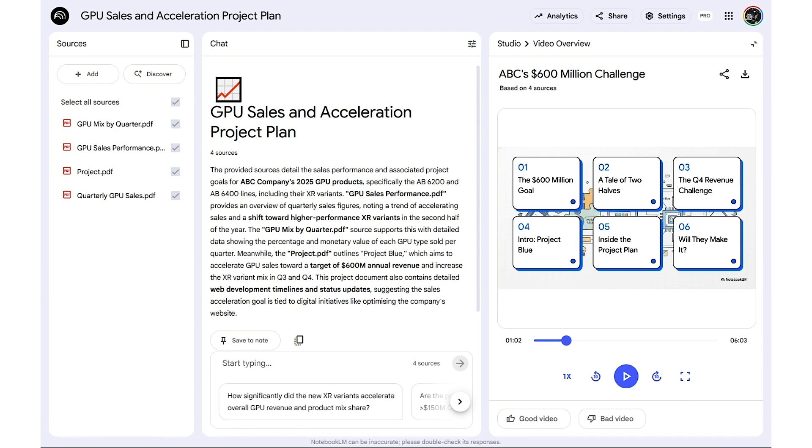You've just automated hours of reading into a quick visual summary, boosting speed, clarity, and automation in how your team absorbs insights.